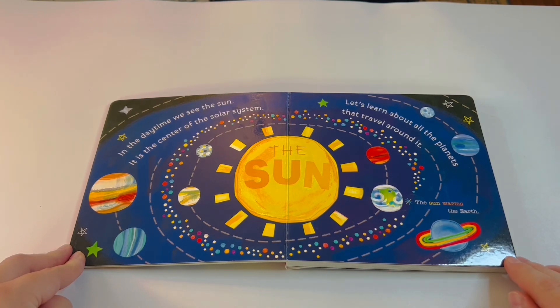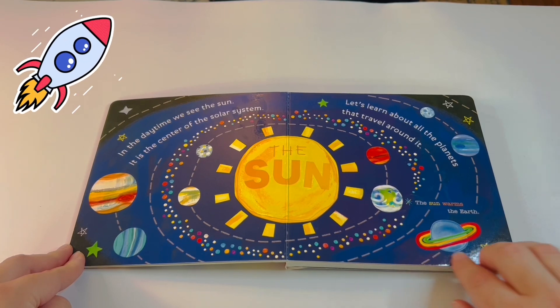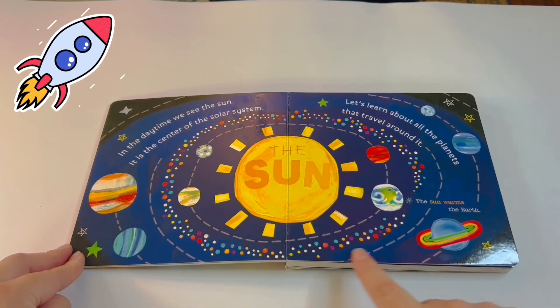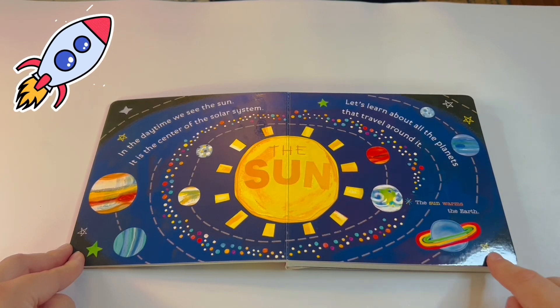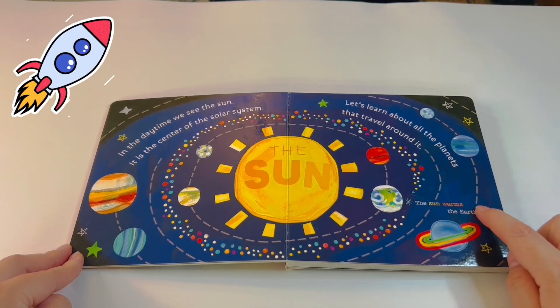In the daytime we see the Sun. It is the center of the solar system — that's the Sun, and the planets go around the Sun. Let's learn more about the planets that travel around it. The Sun warms the Earth.